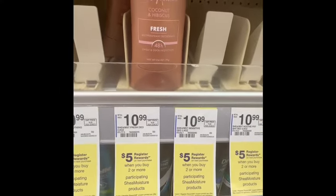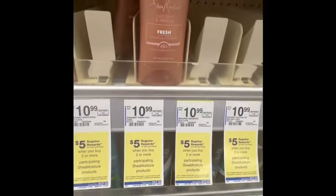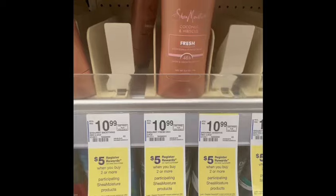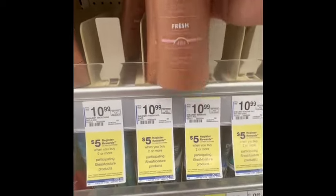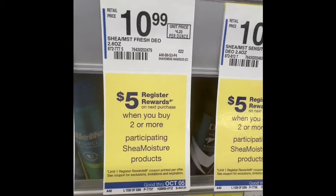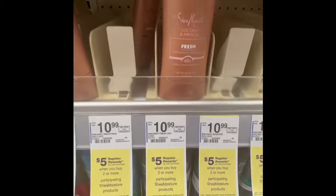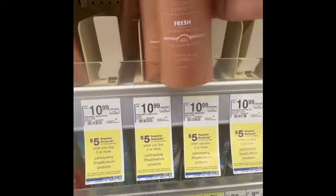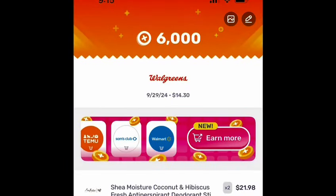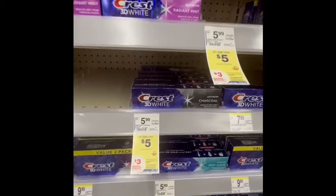The first thing I grabbed was the Shea Moisture deodorant, priced at $10.99 each. Buying two earns a $5.00 register reward, and there's a $10.00 digital coupon attached, so you pay $11.98 after the digital coupon, earn a $5.00 register reward, and submit your receipt to Fetch for $6.00 back. The final cost is $0.95 for both, or $0.47 each.